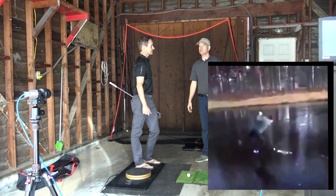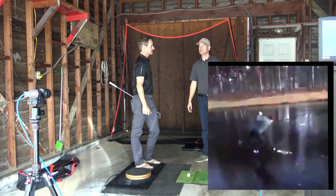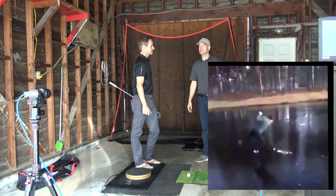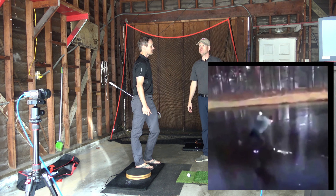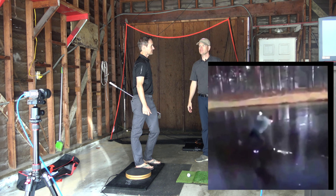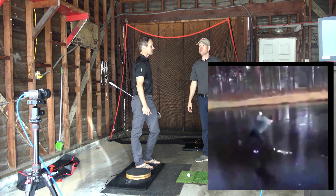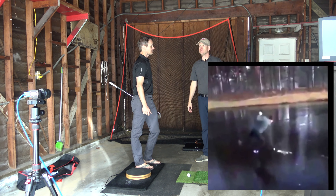I grew up playing ice hockey and we had wood sticks, so you actually had to hit the puck with the stick to shoot it. A lot of older hockey players are now decent golfers — Brett Hull, Grant Fuhr, Jamie Sadlowski. Now the new composite hockey sticks require you to hit the ice first; the stick flexes and snaps into the puck and shoots it hard. So my theory is the next generation of older golfers who played hockey are going to be hitting it three feet fat every time — maybe they'll be good bunker players.